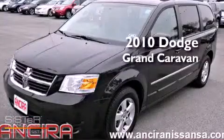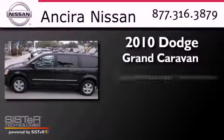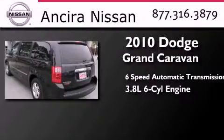This is a 2010 Dodge Grand Caravan. This minivan has a 6-speed automatic transmission and a 3.8-liter V6.